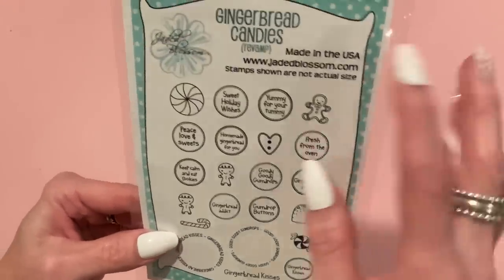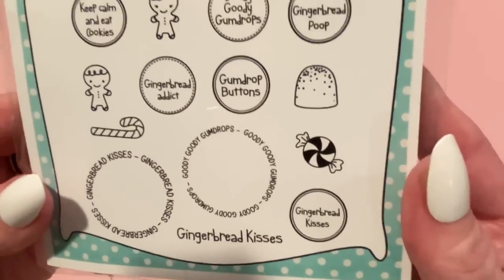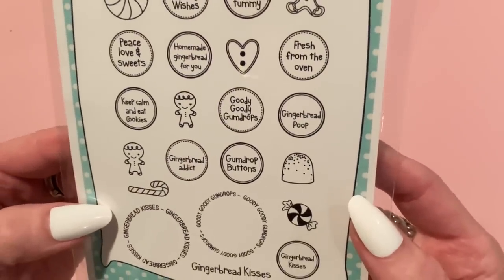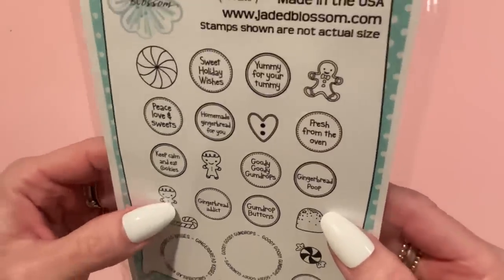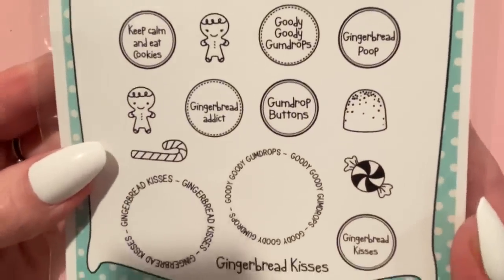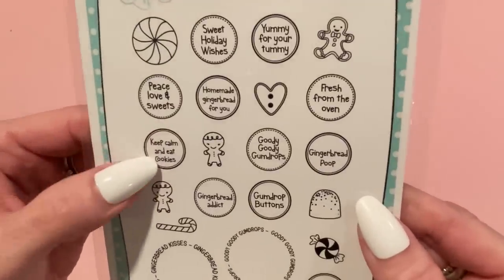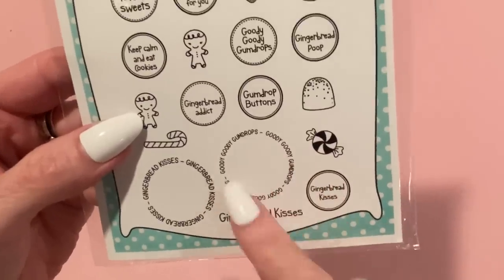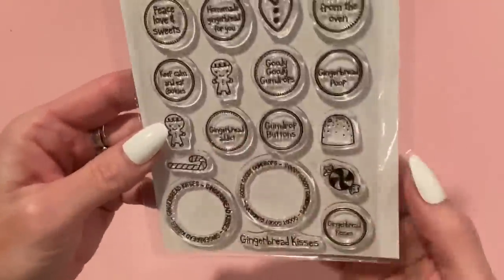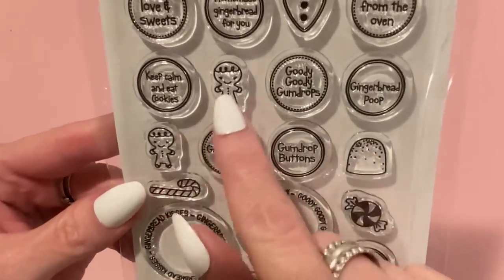I got this stamp set called Gingerbread Candies Revamp — it's got all these cute little gingerbread and candy sayings you could put on a gingerbread shape or a circle and cut it out to make a tag or an embellishment. I love the one that says 'Goody Goody Gumdrops,' and there's also 'Peace Love and Sweets,' 'Keep Calm and Cookies,' and sayings in circles. There are also gingerbread kisses — a girl with little eyelashes and a boy one.